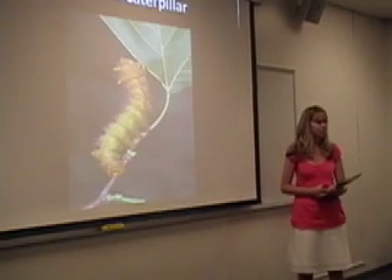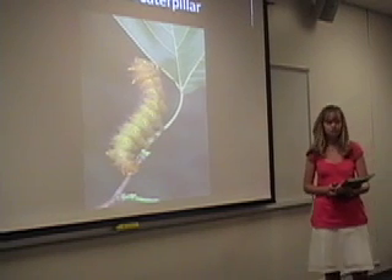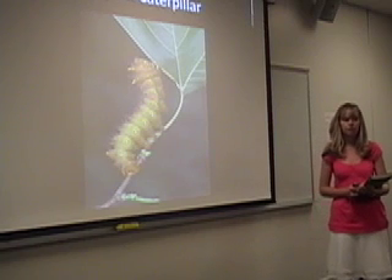Caterpillars are the second stage in the butterfly's life. Sometimes caterpillars are called larva. During this stage, the most eating and growing takes place.